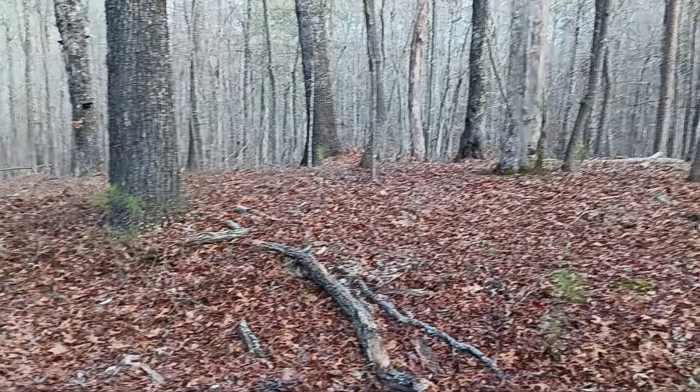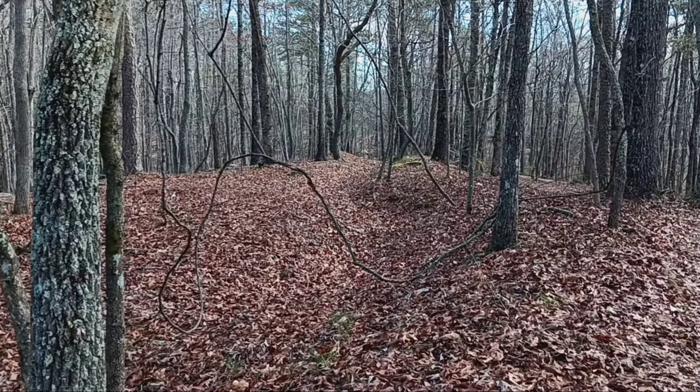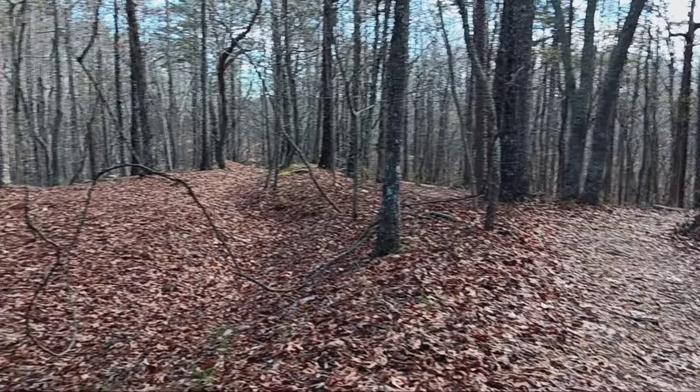Up here, I'm assuming this was part of the Union line, but this trench works is extremely well-preserved. I mean, it's definite — you can see it. That's pretty cool.